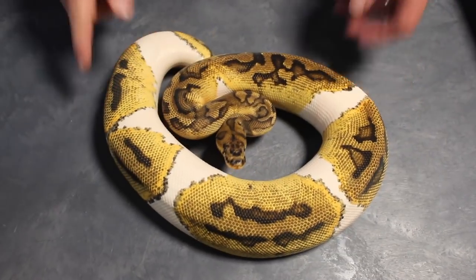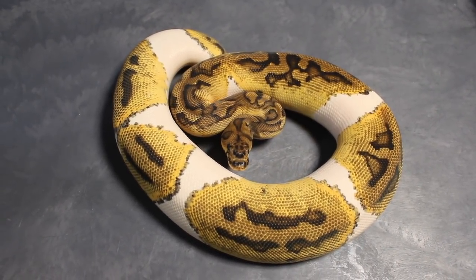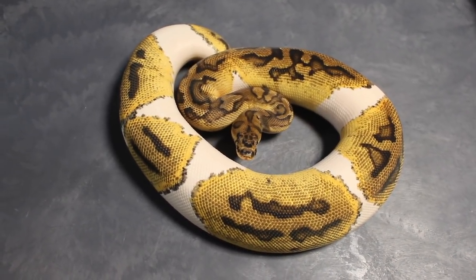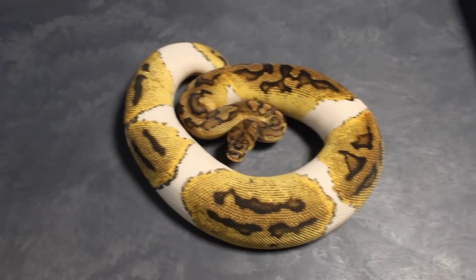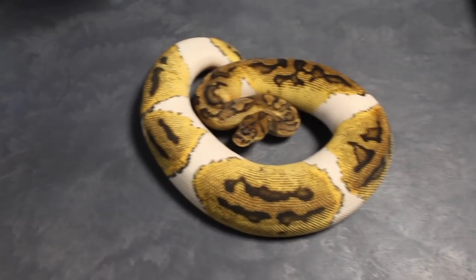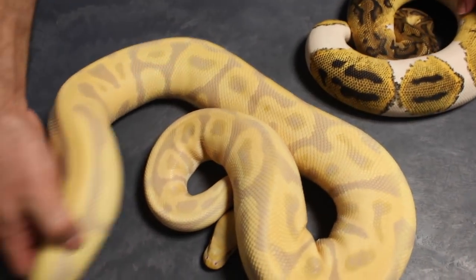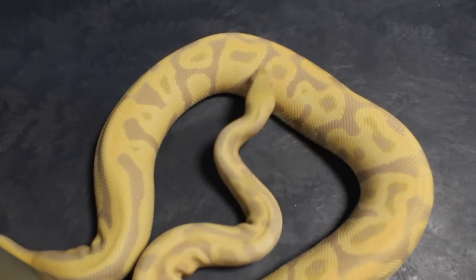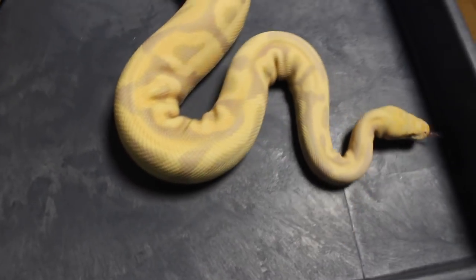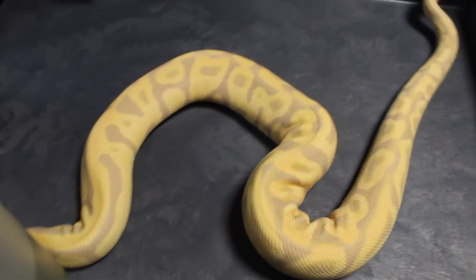I'm going to start off with probably my number one on my list, and that's my clown pied girl. I'll leave her there while I get the next girl — that's the clown pied female, she's like 1,100 grams, she may get to go late this season. This next girl is a leopard candino — this is the mom of that male. Leopard candino female. She didn't go this past year, so I hope she goes for me this upcoming season.